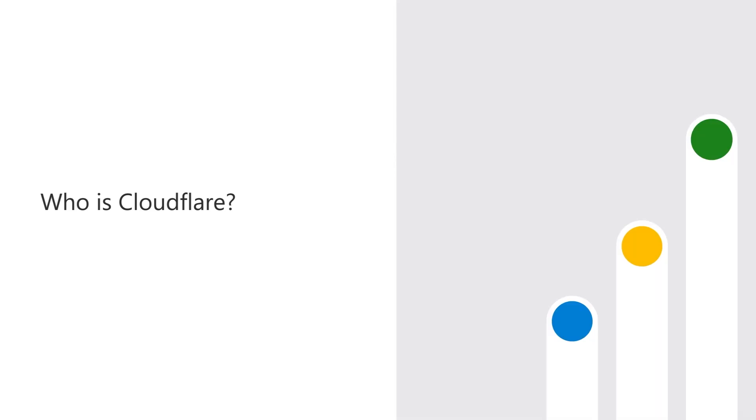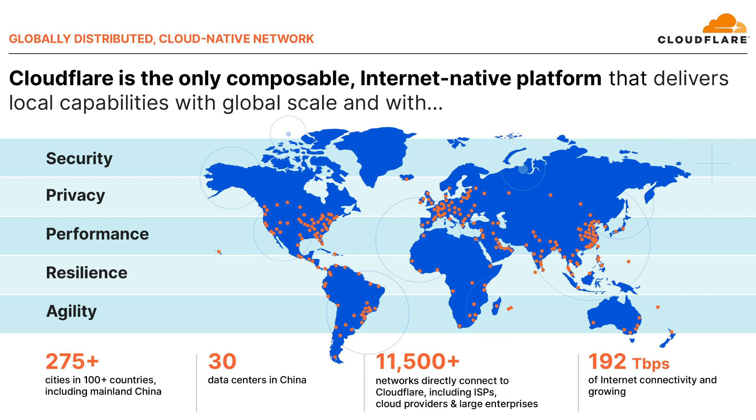Hi, my name is Kenny Johnson and I'm a product manager at Cloudflare. Cloudflare is a global network designed to make everything you connect to the internet secure, private, fast, and reliable. We have built a network of data centers currently present in over 275 cities across the globe.